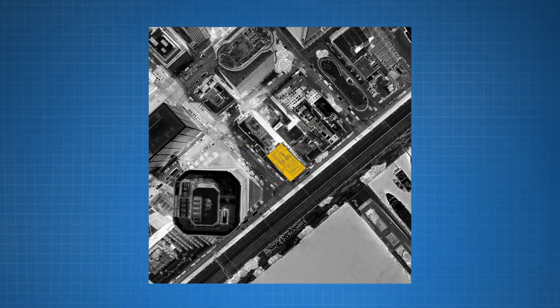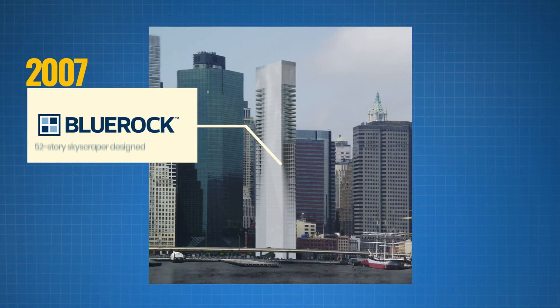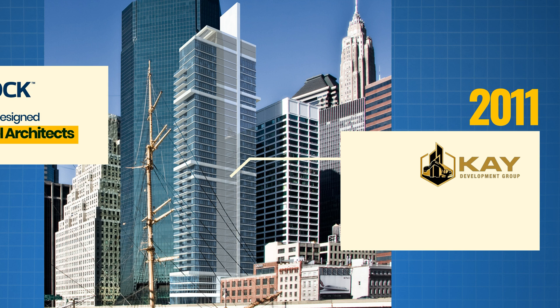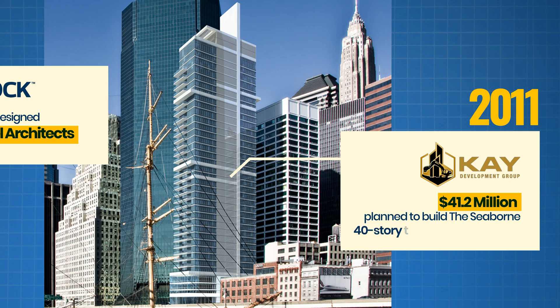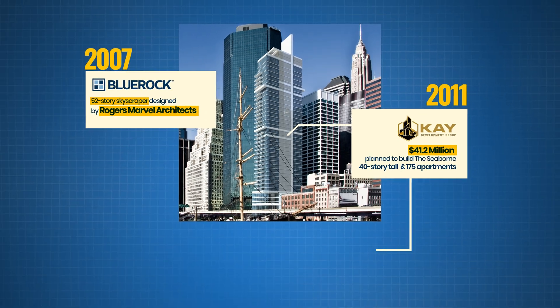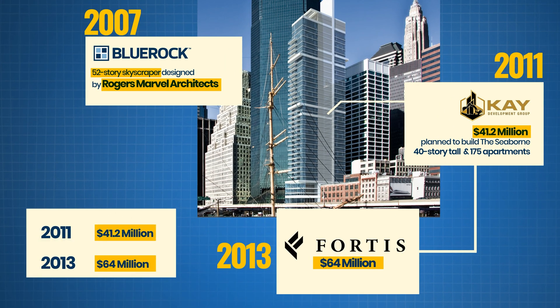This lot was quite popular. Blue Rock Properties had its eye on it back in 2007, proposing a 52-story skyscraper designed by Rogers Marvel Architects. In 2011, K-Development acquired the site for $41.2 million and planned to build the Seaborne — a 40-story, 175-apartment building. However, K-Development put the lot back on the market and sold it in May 2013 to Fortis Property Group for $64 million.